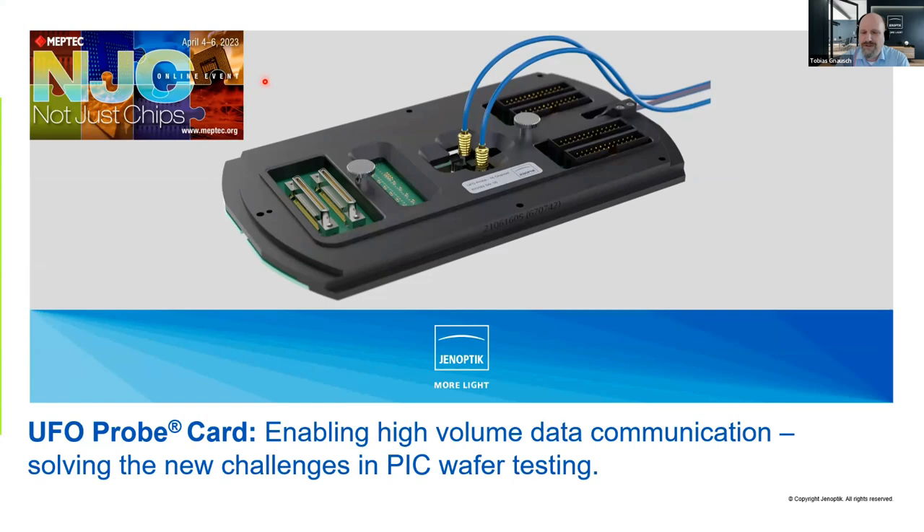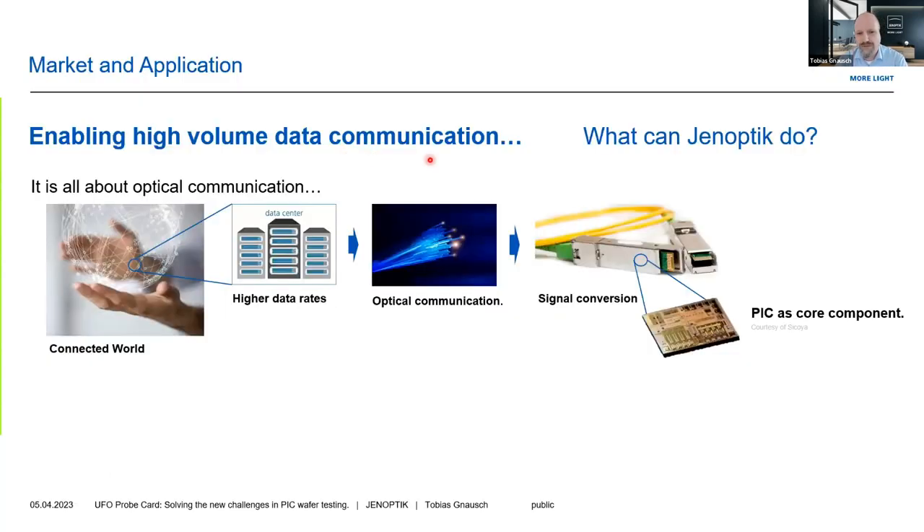Thank you, Dave, for the introduction, and also to the previous speaker Chong for his good talk. This leads directly to my topic on how to enable high-volume data communication, especially by solving new challenges in big wafer testing. As we heard from Chong in the previous talk, the topic in data communication is really about solving power issues, and that is done by going to optical communication, especially within data centers.